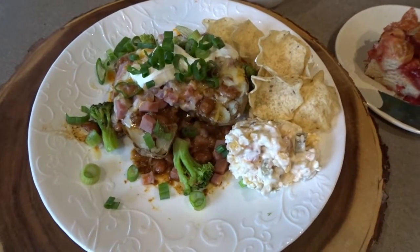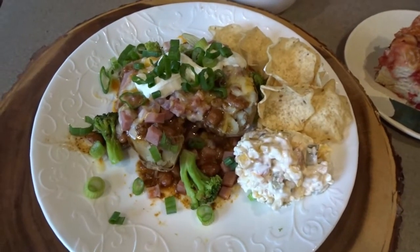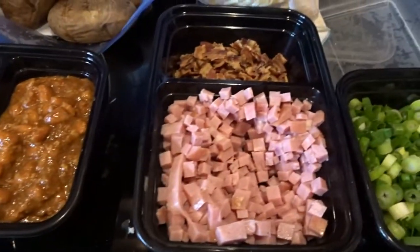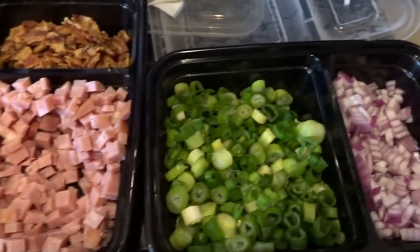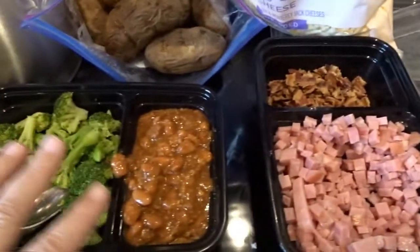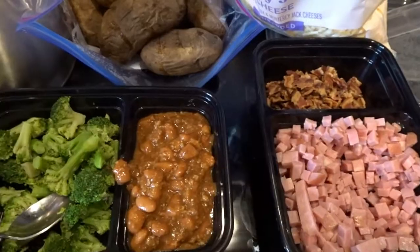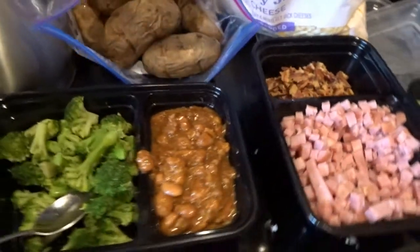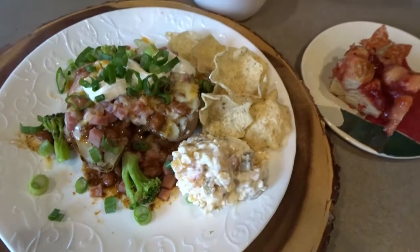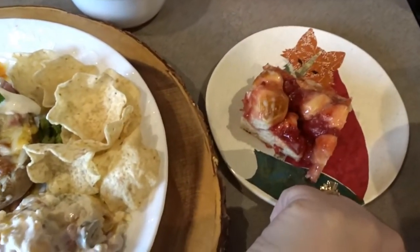For lunch today we're having leftovers from last night's baked potato bar. I went ahead and did a baked potato with everything we had — broccoli, chili, chopped up ham and bacon, green onions, red onions, cheese, and sour cream. So lots of good toppings. Some people had a chili cheese and onion potato, or ham and broccoli, but a lot of us just tried a little bit of everything and it was delicious. It's actually sort of a brunch — I just had coffee for breakfast.